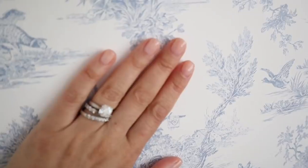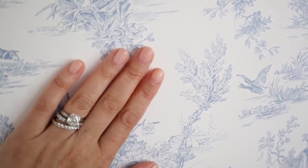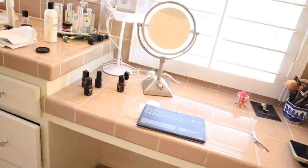As for nails, I did mine in a neutral tone — this is Cheerio by London Town. I need to put cuticle oil on because my cuticles have been so dry. I chose a really neutral tone so I'd never regret it or get sick of it. The bathroom is a little messy so I need to put some things away.